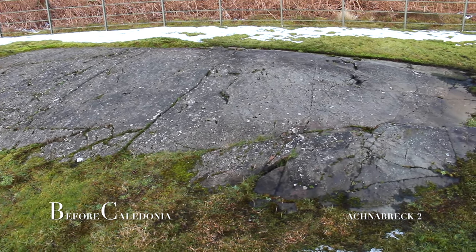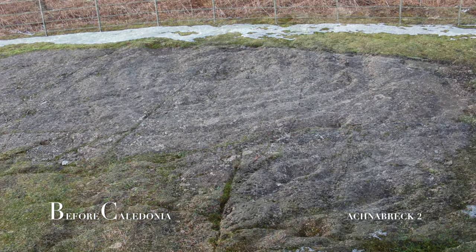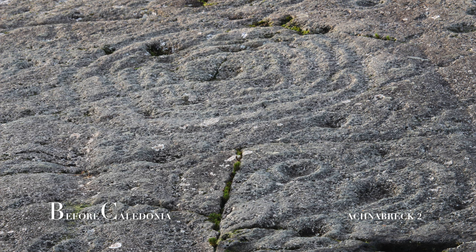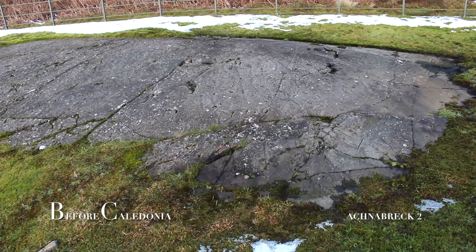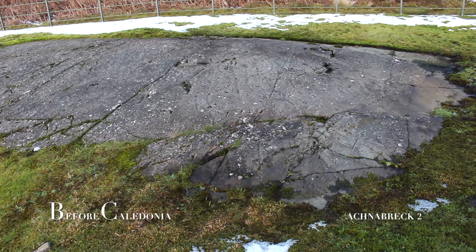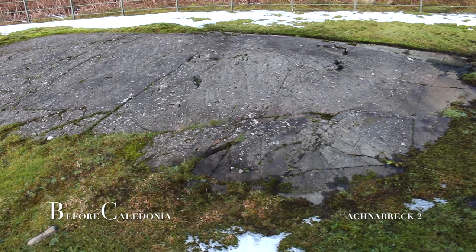The best time to view the glyphs is when the rock is wet, during or after rainfall. Researcher Hugo Anderson-Whymark carved out hollows as they did in the Neolithic and Bronze Age and found it took between half an hour and one and a half hours to achieve this. His tools were hammerstones made of quartz — the same tools were found during excavation at the Tor Blaren rock art site, two and a half miles away.